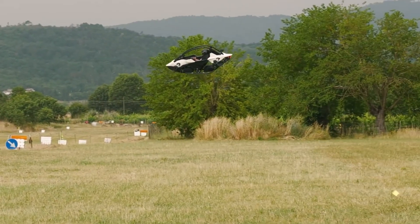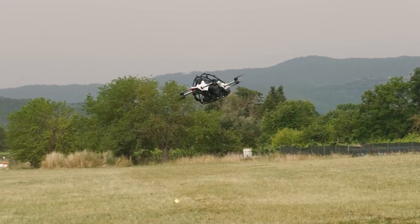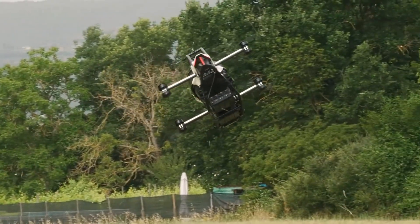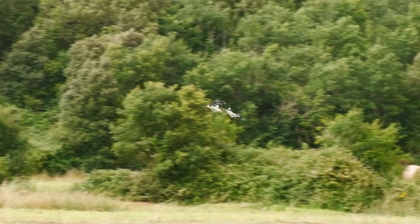It's FAA-compliant as an ultralight aircraft in the US, meaning no pilot's license is required. Set to begin deliveries in 2027, the Jetson 1 is priced at $128,000, offering a new frontier for personal air travel with minimal barriers to entry.